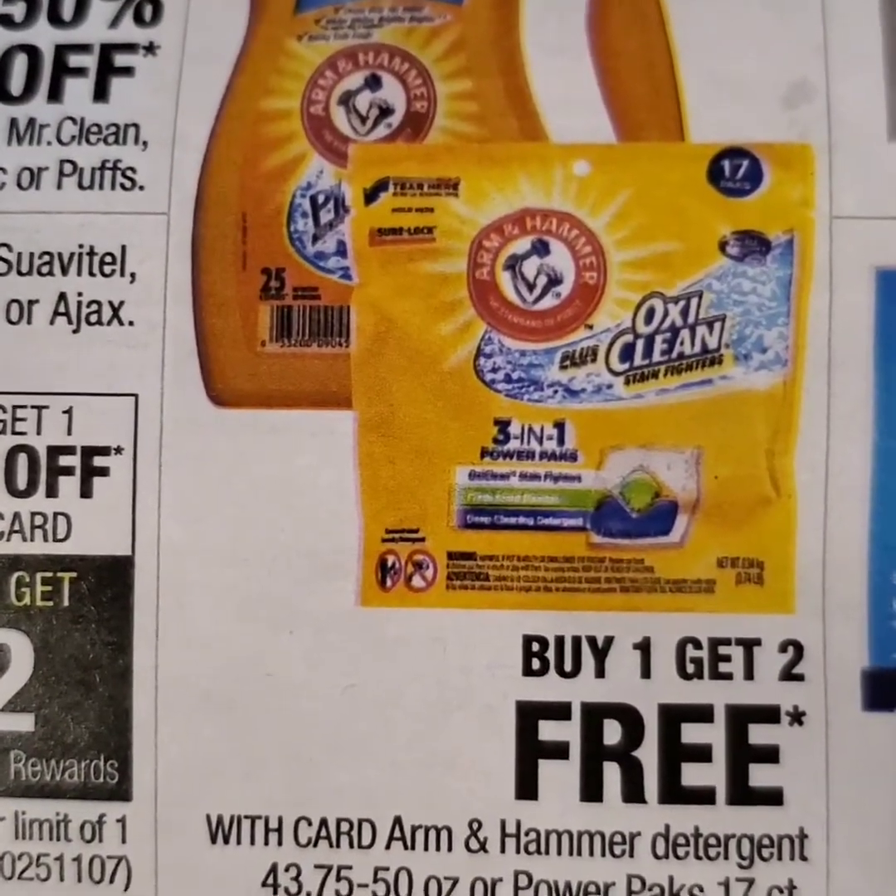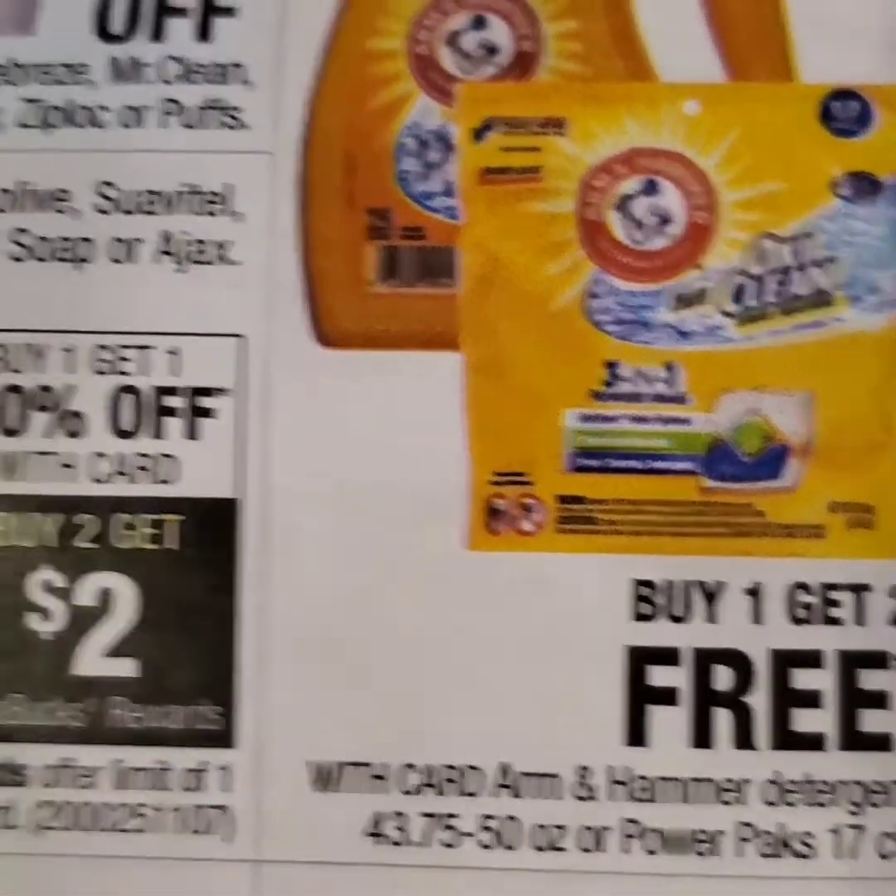But this deal grabbed my attention: buy one Arm & Hammer and get two free. You can't beat that — that is an awesome deal.